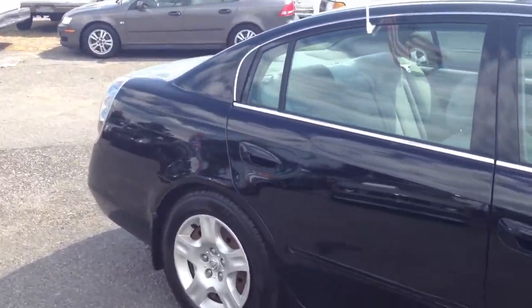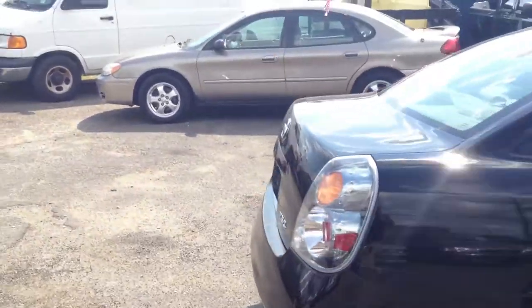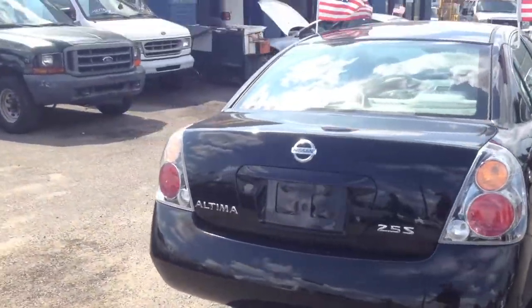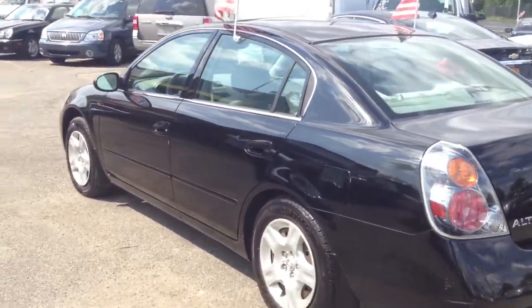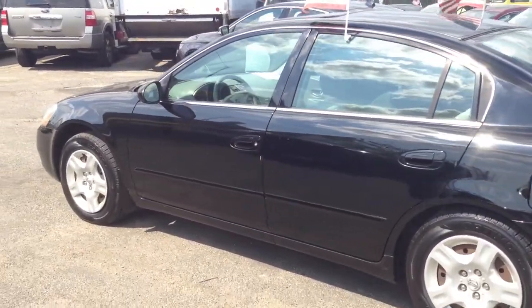A few nicks and knacks here, brand new good tires on the car all the way around this vehicle. Runs, starts, everything's no problems — no check engine issues, no mechanical issues. Ready for sale at $6,499.